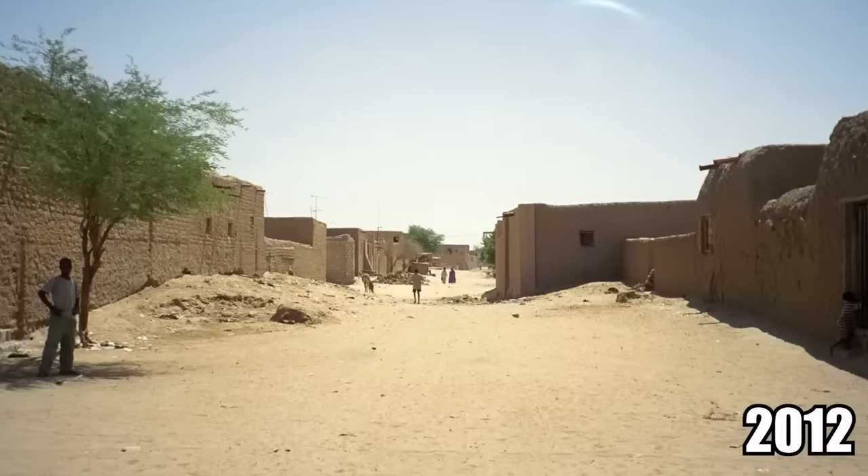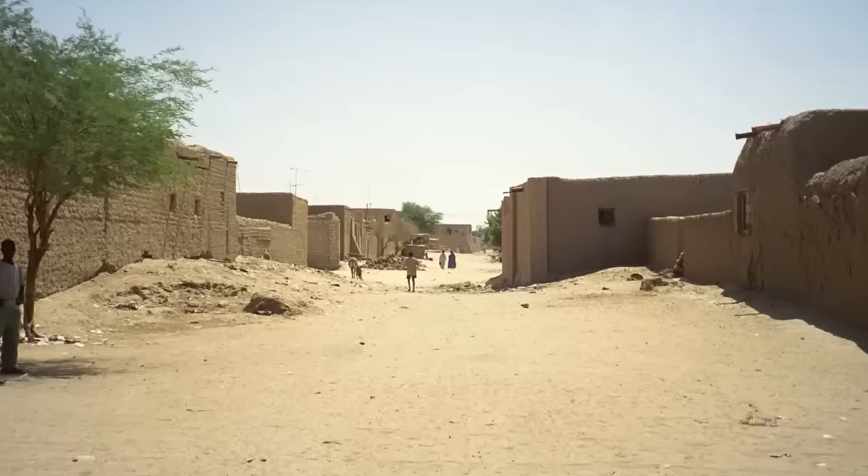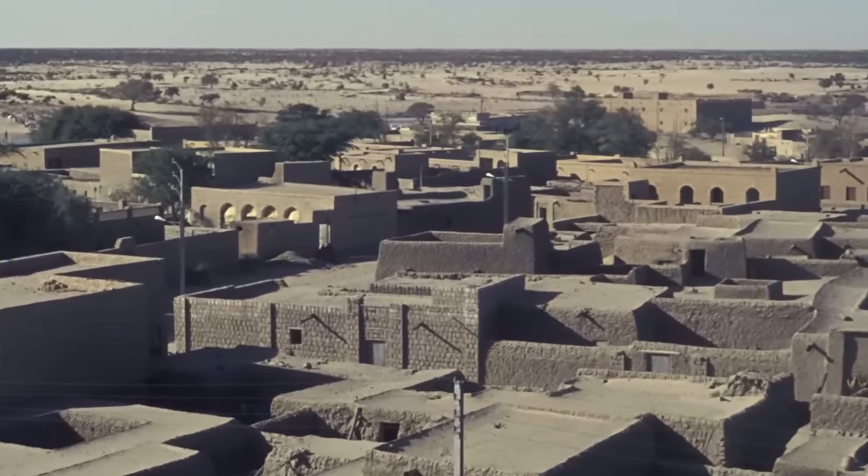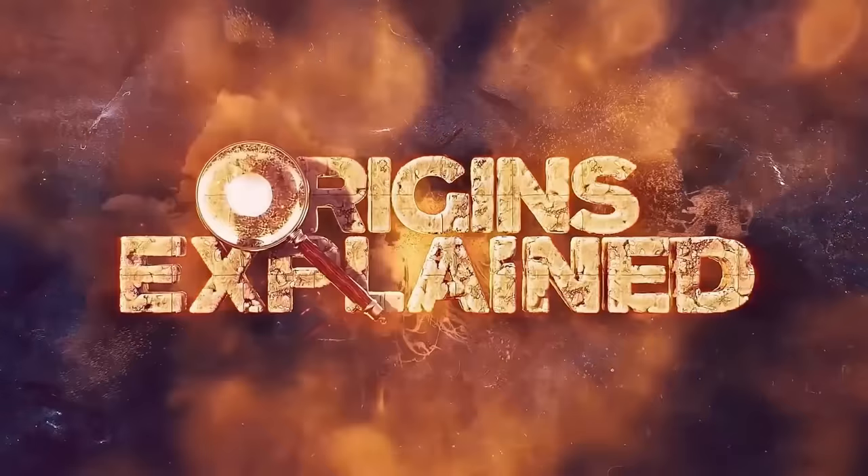As recently as 2012, Al-Qaeda attacked northern Mali and destroyed what little historical relics still remained from the days of Timbuktu.